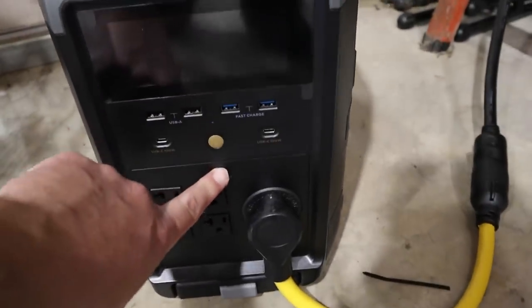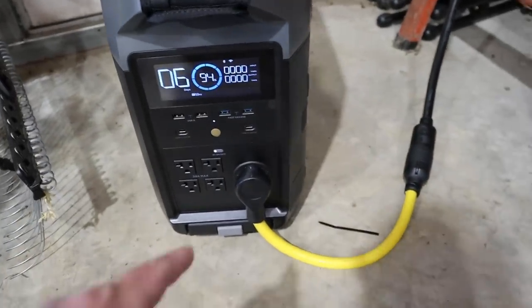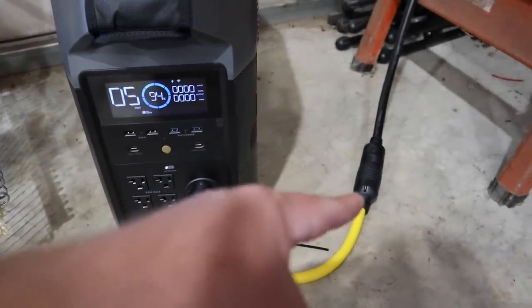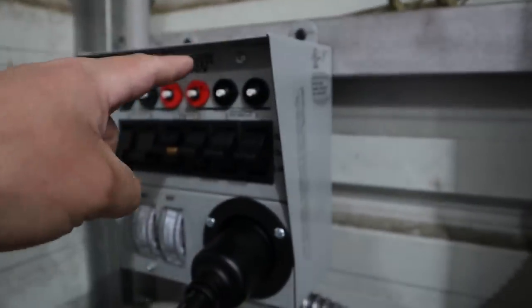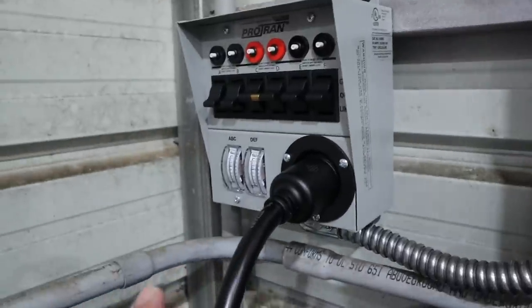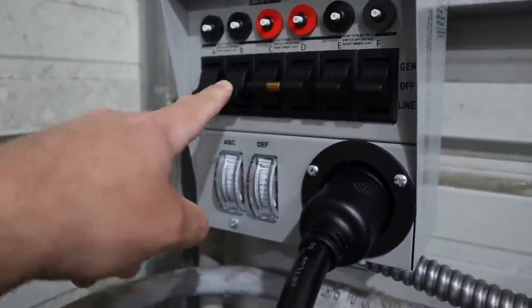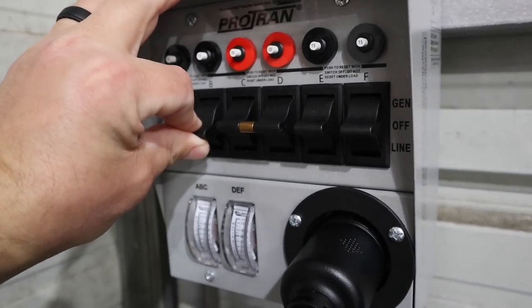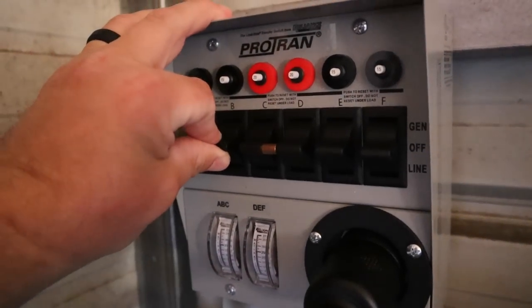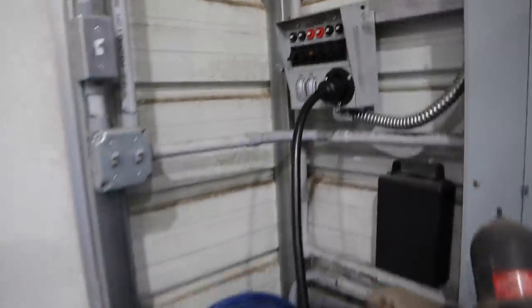Let's take a look at how this transfer switch works. I now have 120-volt power on using that special plug with the jumper. This is technically a 240-volt box, but it's perfectly safe to do what I'm doing. Circuit B is currently flipped down to line power, running my shop light. If I flip to the middle position, I've just killed my shop lights. If I flip up, we are now running off of the generator. It's that simple.